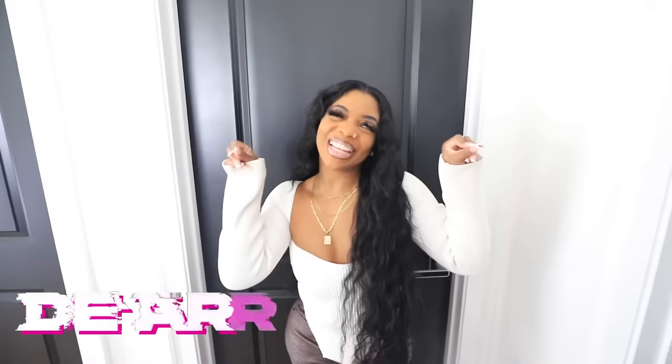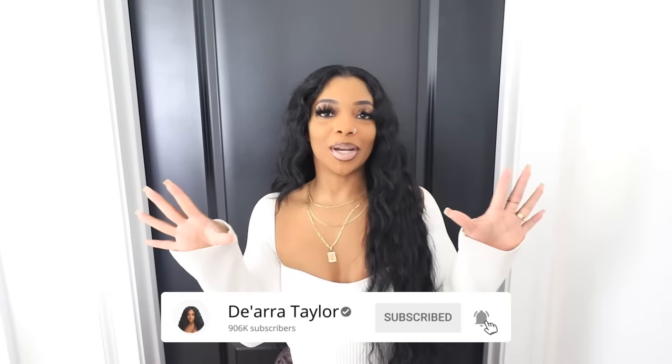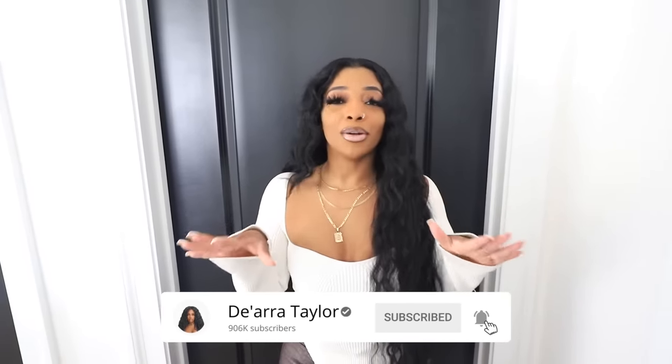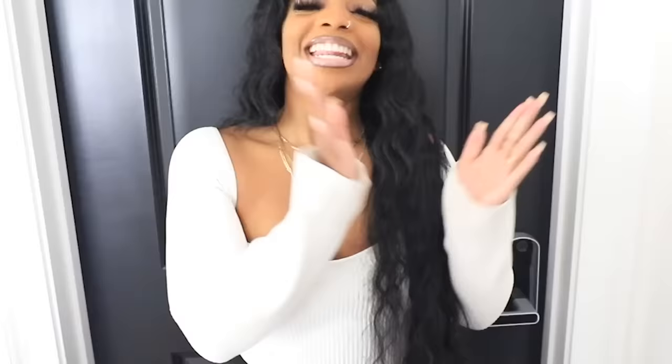What's up OGs, your girl is back with another video and if y'all read the title you already know what this video is — it is my full closet tour and I'm so excited. This video has been getting pushed back because my closet hasn't been fully completed, but today it was finally completed. They gave me my two doors and updated my glass shelves so the doors can close, and now we are here.